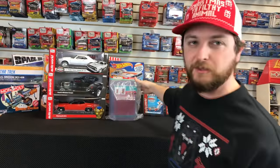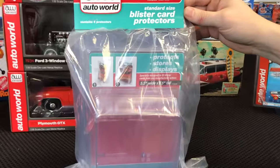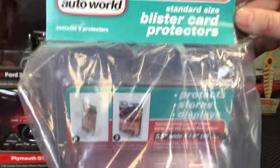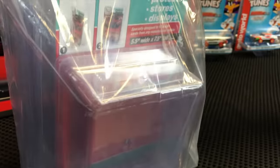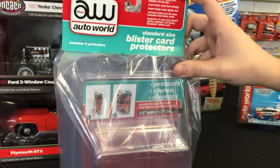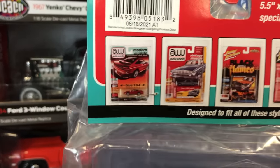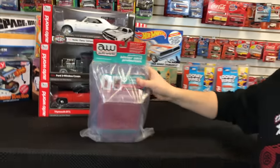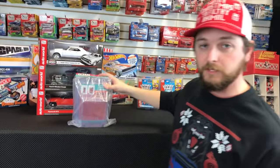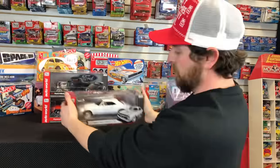Before jumping into 1/18, one more 1/64th item — new standard size blister card protectors. These are Auto World blister card protectors but they fit Auto World, Johnny Lightning, and Racing Champions cars. They also make it possible to do Johnny Lightning two-packs. A lot of you have been asking for these since sizing changed on some blisters, so these are a new offering for 1/64th.